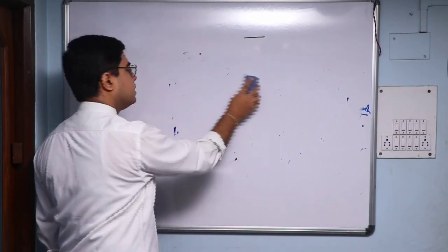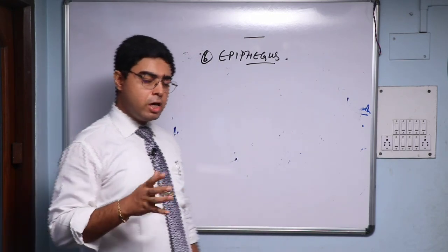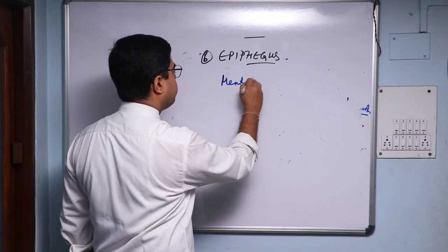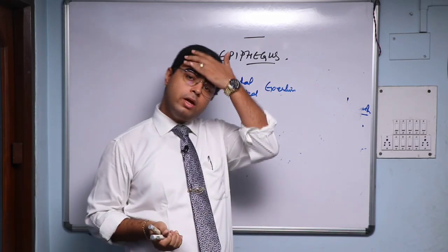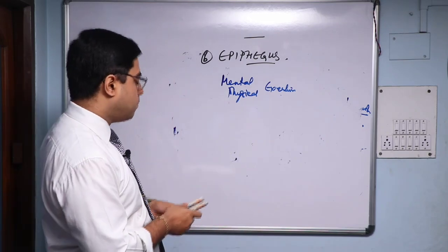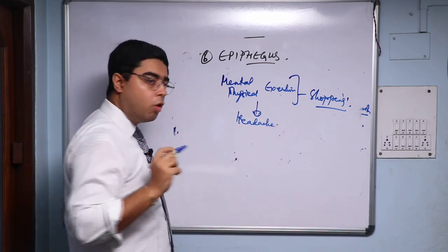The last remedy in this list of organopathics is Epiphagus — another very underrated medicine, not used commonly. For Picric Acid it's mental exertion while studying; but for Epiphagus, Boericke mentions going out for shopping — long-day shopping. Going out to the shops is physical exertion, while planning and buying everything for the family is mental exertion. So when physical and mental exertion are combined together — as in shopping — Epiphagus comes in really handy for an acute migraine.